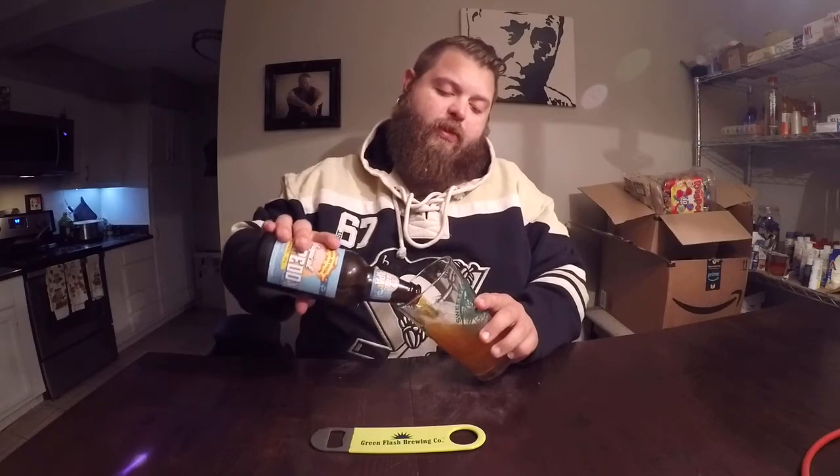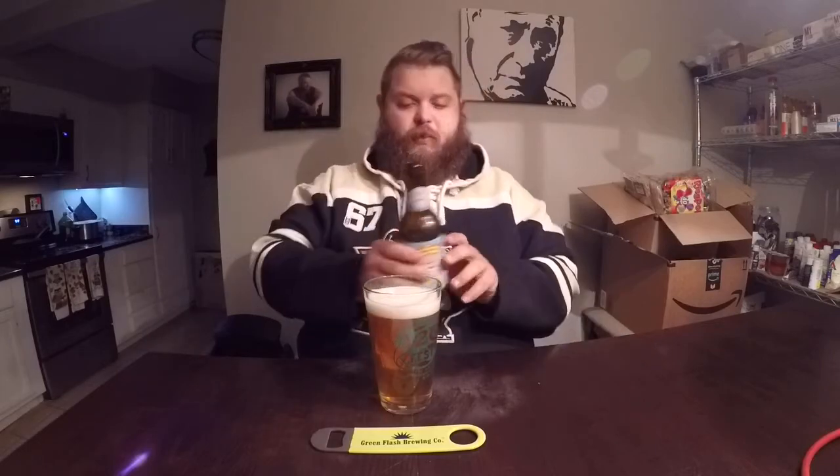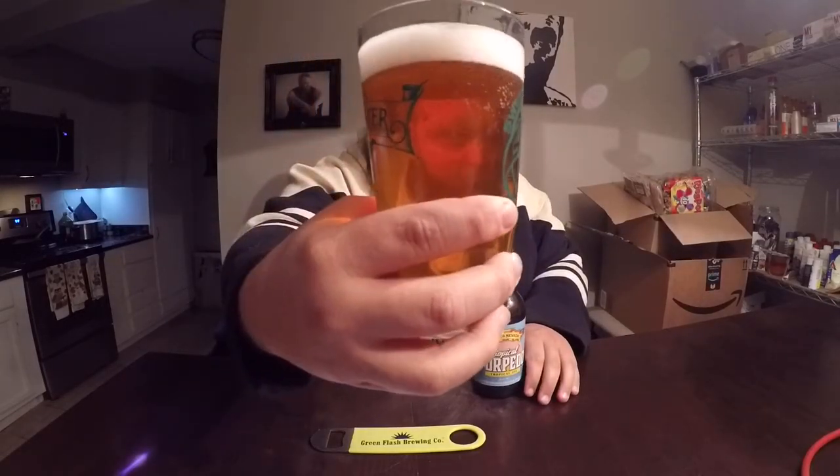It's supposed to be a tropical version with more tropical fruits. It's wearing a quite similar color to the traditional Torpedo — it might be ever so slightly lighter. I do remember it being a little bit darker. Head retention is excellent, white and creamy, not just bubbly but creamy.